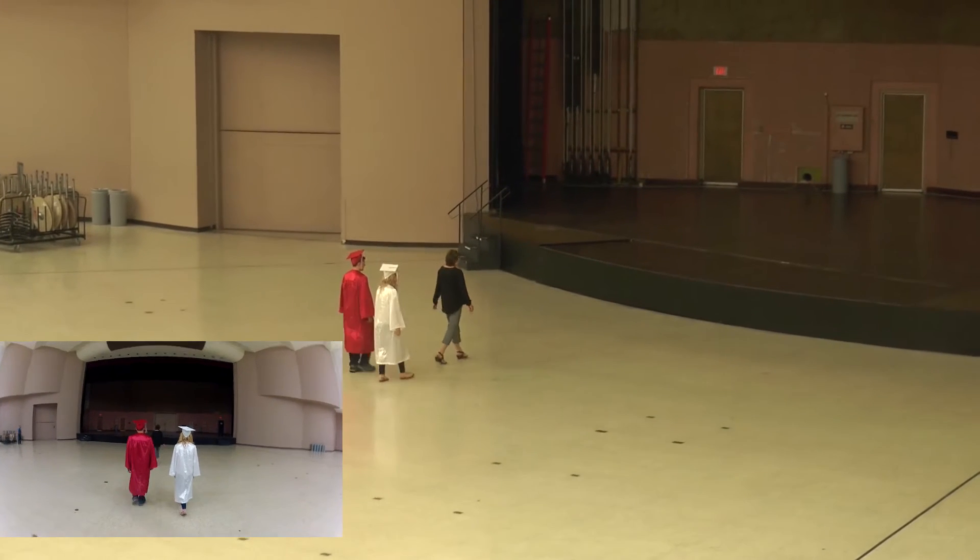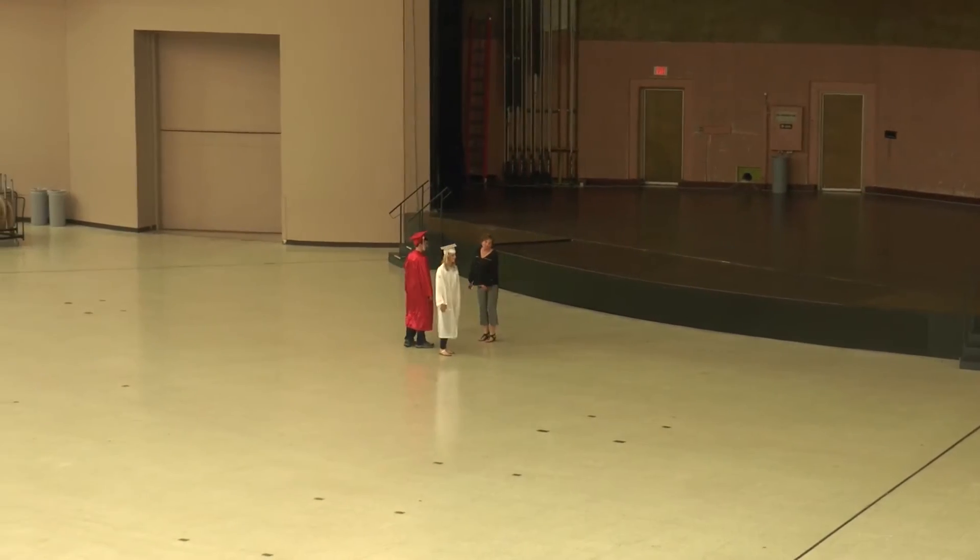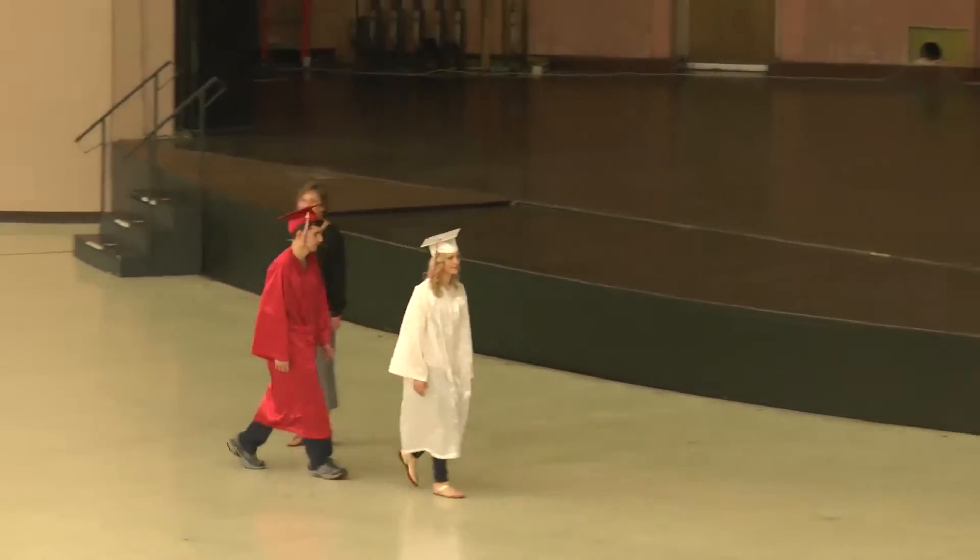There will be a junior standing at the row that is still open. You will walk all the way to the end of the row and fill in every seat.